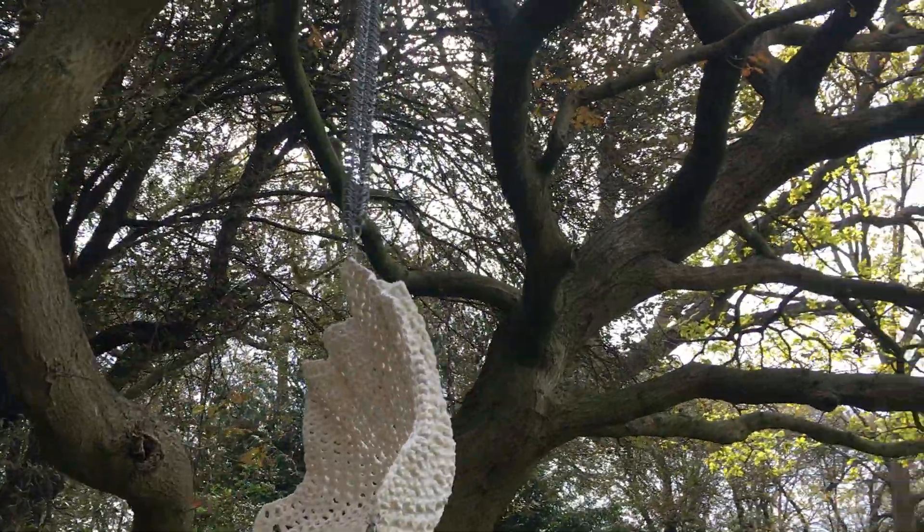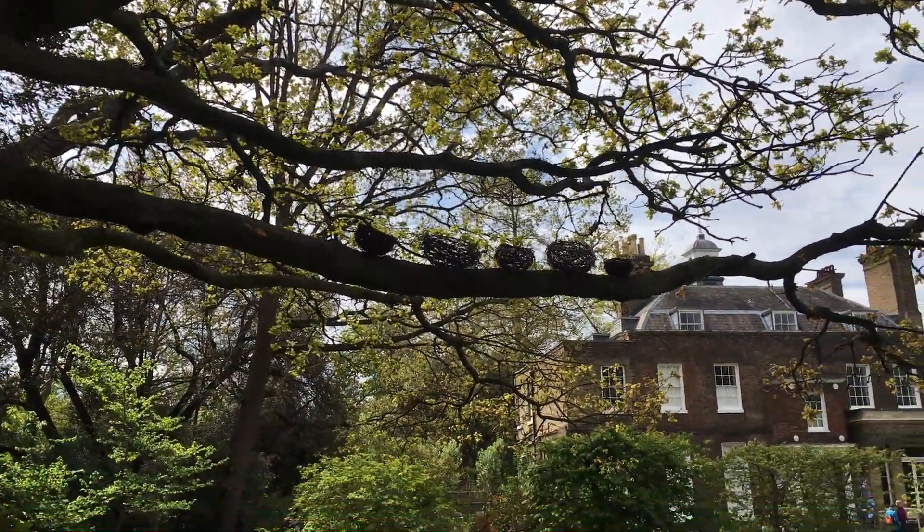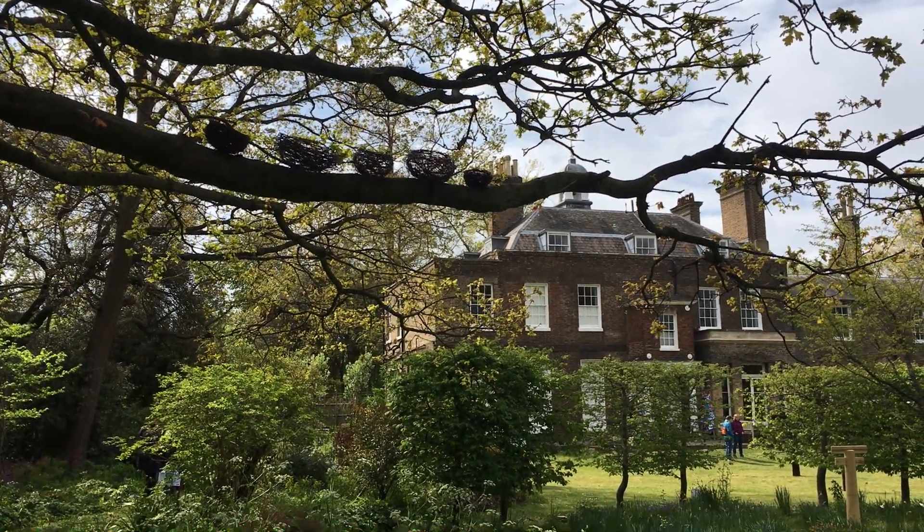Up in the tree to the right we have some more bird nests made by Pip Rye, and I think some of those are made from the Melbeckia plant — I think I've pronounced that right.